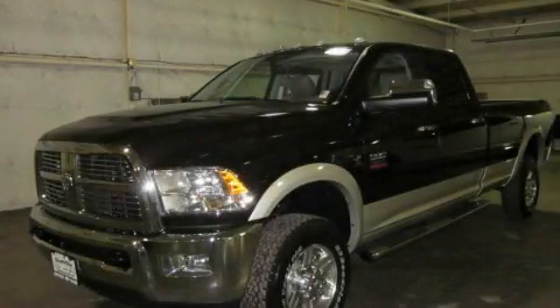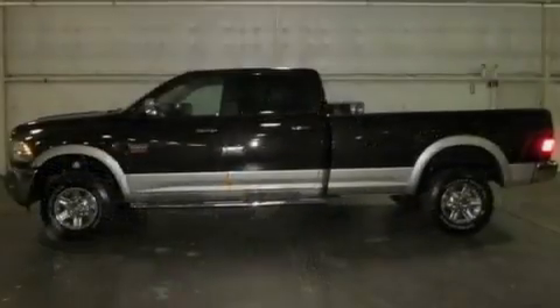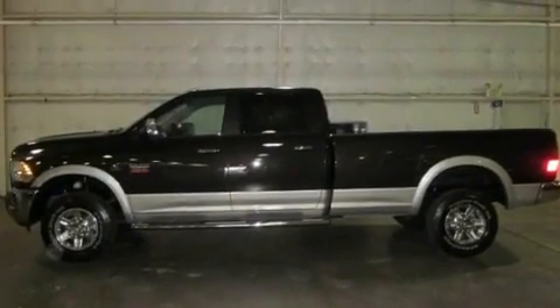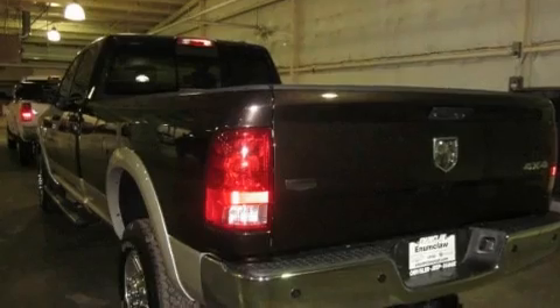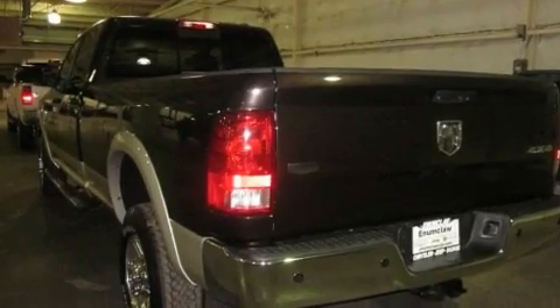This is a brand new 2011 Dodge Ram 3500. It has what you need for work as well as what you want for play. It features a six-cylinder engine, an automatic transmission, and four-wheel drive.